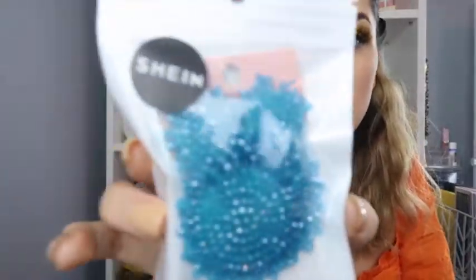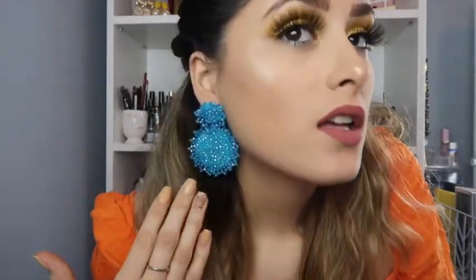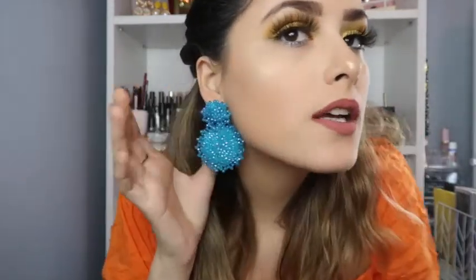These blue ones were $2.80, and they're just reminding me of the ocean — they're so different and unique. These would be so cute for a trip to the beach. Look at those details — so freaking pretty! My ears are getting a little irritated from trying on all these earrings, but let's keep going. This pattern right here — if you guys can see that — is so pretty.